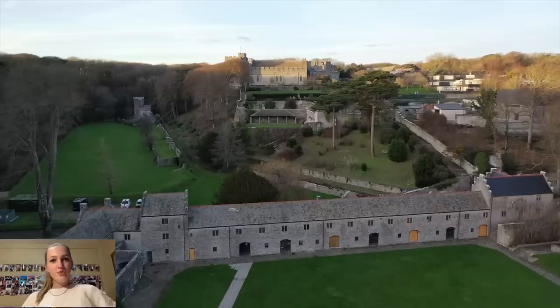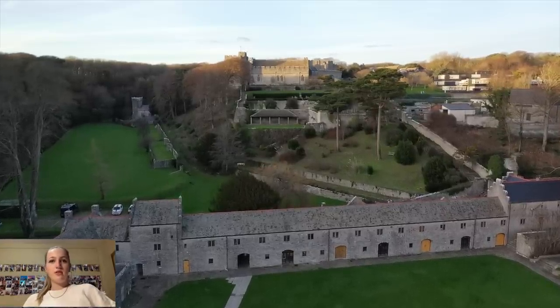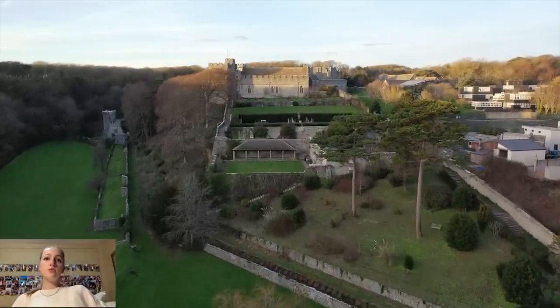Hey guys, welcome back to my YouTube channel! Today we are going to be doing an AC campus tour. To start, we have a beautiful drone view by the seafront. Right there is Madiba House, one of the houses that you can live in if you come to AC. That arrow is pointing at the jousting field, which is a nice big field.